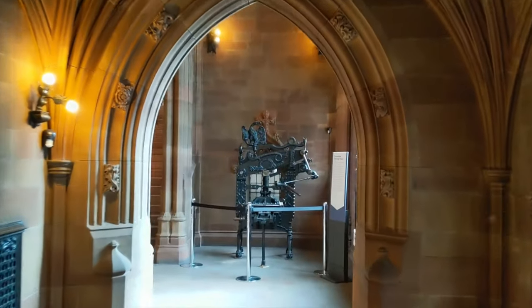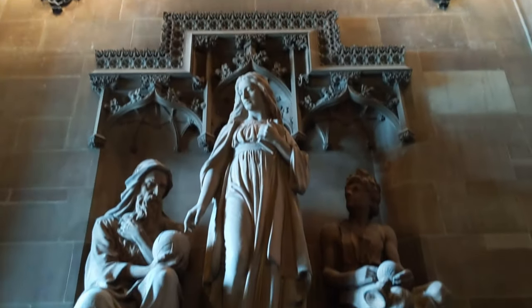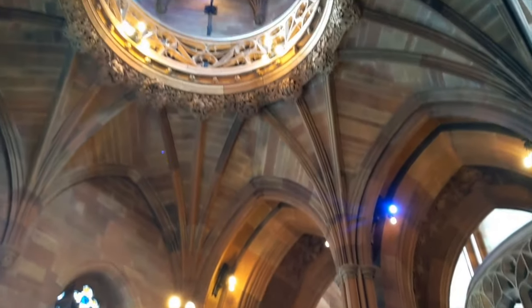The library was constructed in 1890 by Enriqueta Rylands in memory of her late husband, John Rylands, and opened to the public on the 1st of January 1900. The architecture style is neo-gothic and it's absolutely amazing.